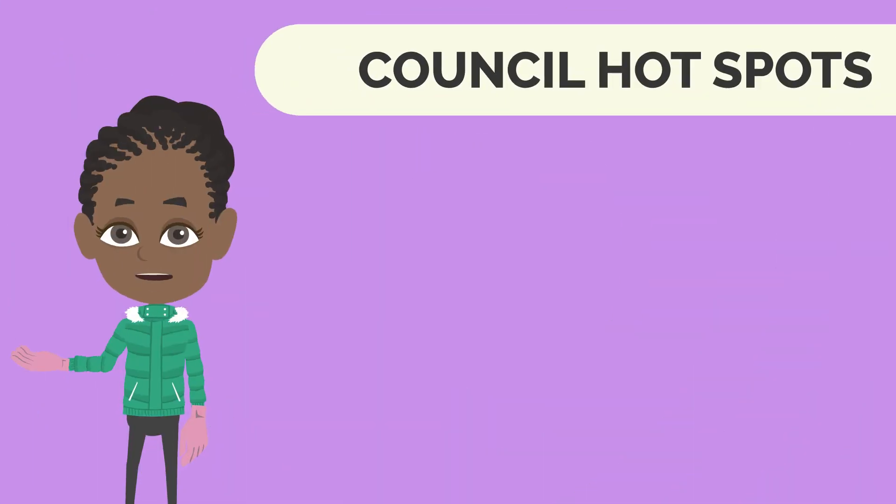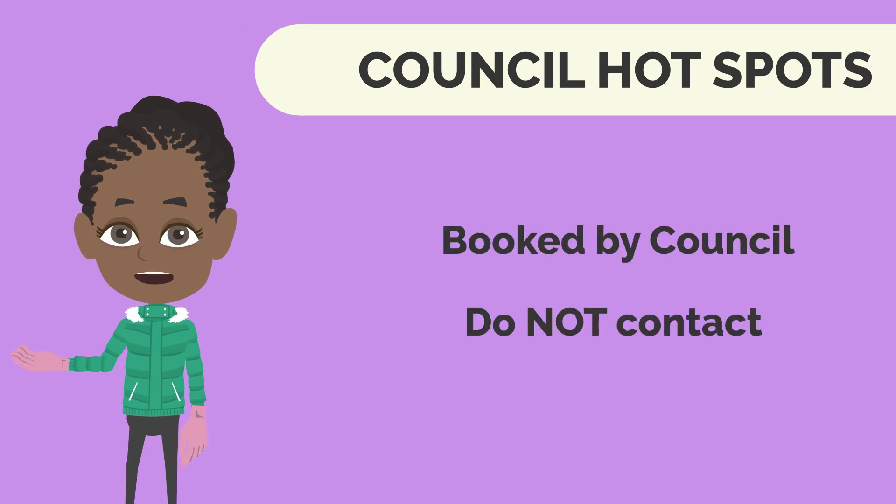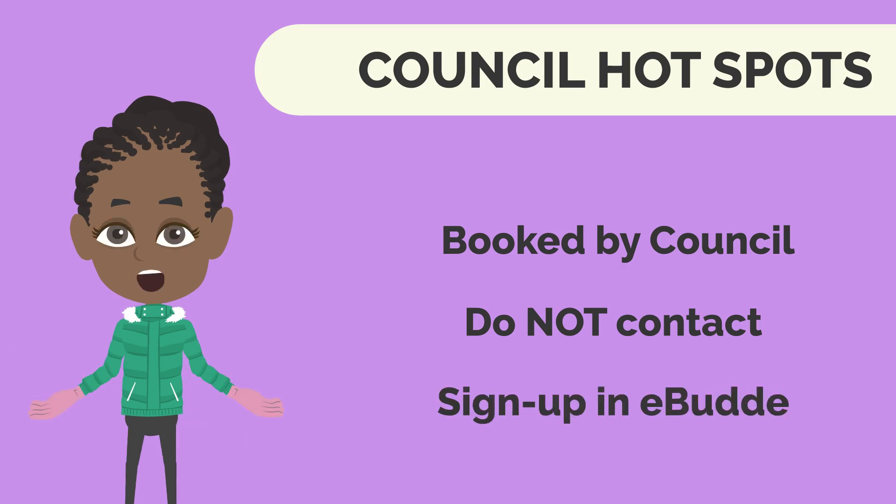Council hotspots: these spots are booked by council. Do not contact them yourself. You will sign up in eBuddy.